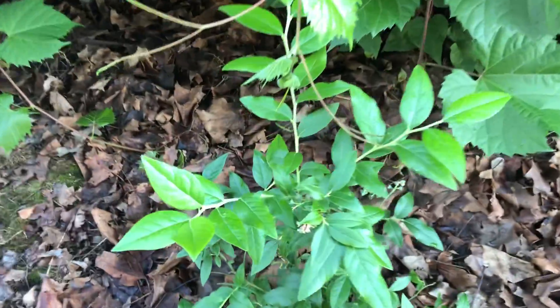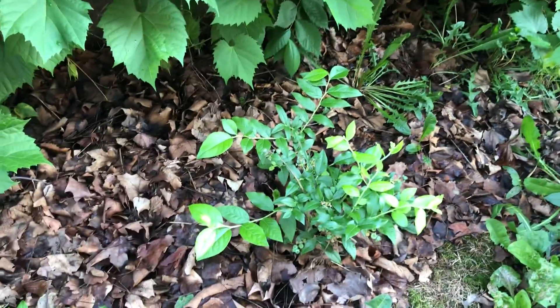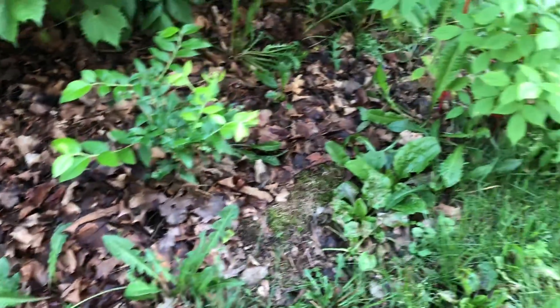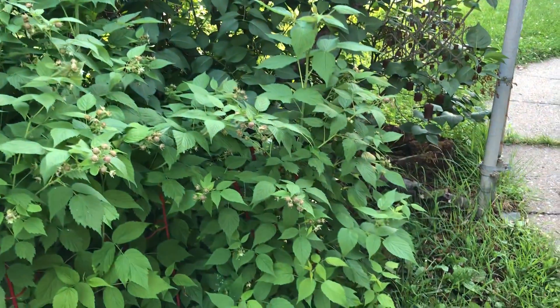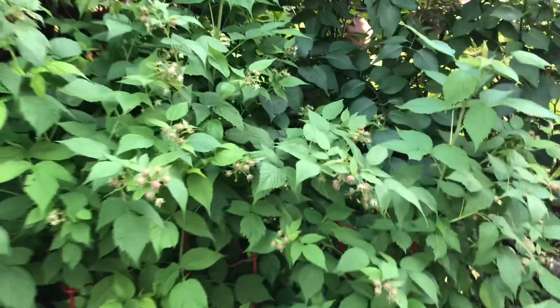We have blueberries coming in. I only have two blueberry bushes. Next weekend I want to go to a couple different garden stores and see if I can find at least one more blueberry bush to get some cross-pollination. I have four different types of raspberries that I got from the neighbor last year, and they're growing. That one there is a golden raspberry, and I think that one's the red. They're just going crazy.